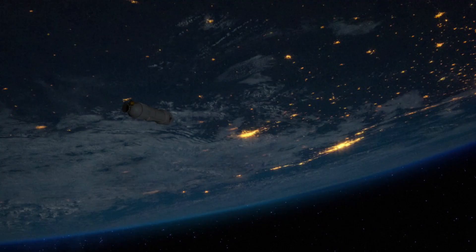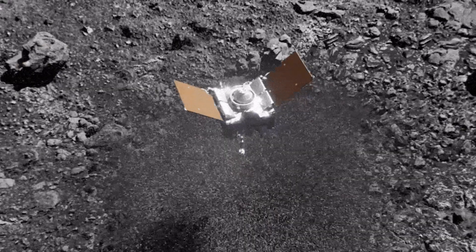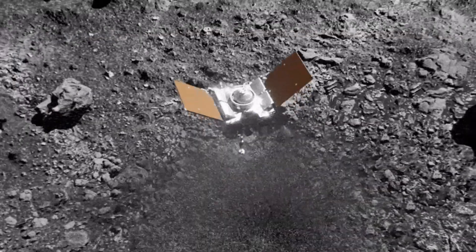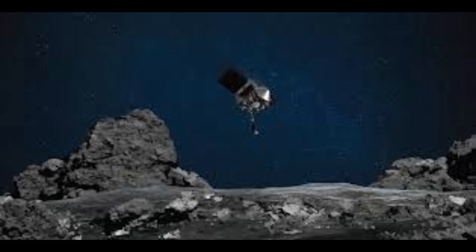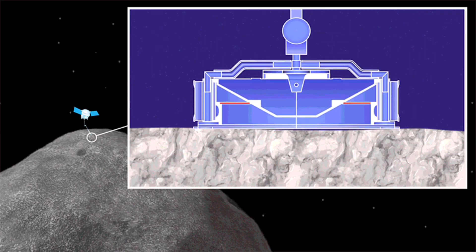The probe, which is the spacecraft instrument, spent about 22 months studying the space rock from orbit and searching for the right place to swoop down and grab a sample.